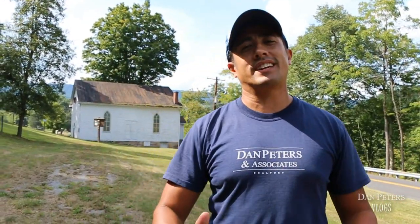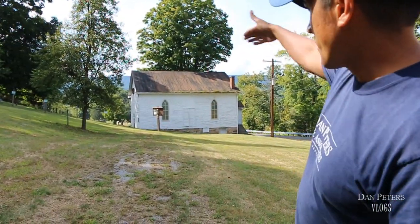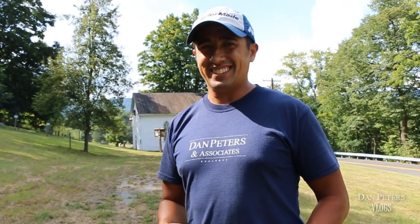So this is definitely a must-do whenever you get out here at Canoe Creek. Stop at the old abandoned white church — it's sort of across from the entrance of the state park. Definitely a must-do. Pretty cool, man. Love it.